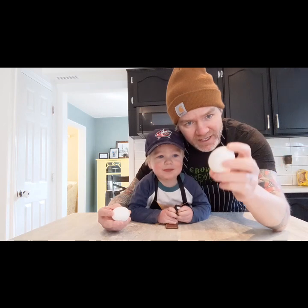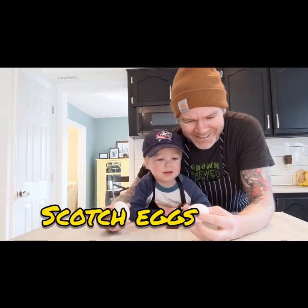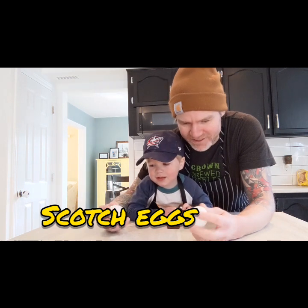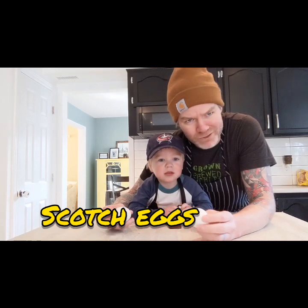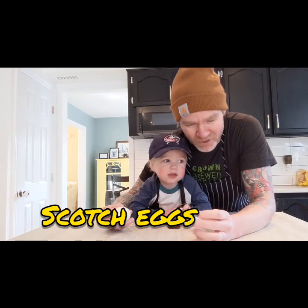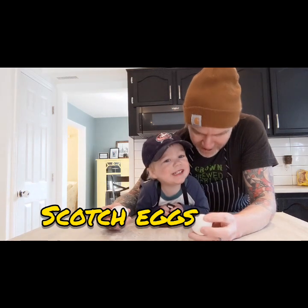We're going to make scotch eggs today. Scotch eggs are a wonderful, delicious treat I used to eat when I was in England all the time. Mind you, when I was in England, I'd be grabbing them at Tesco Express or Boots or someplace where they're probably pretty terrible. But at the time, I loved them.